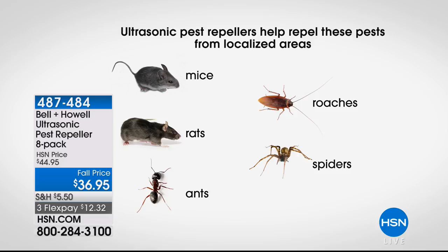Those are the five most common things that people have problems with — rats, mice, spiders, roaches, and ants — and those are the five things that we tested for. They may work on other things, but we know definitively that it works on these, and that's independent third-party laboratory testing.